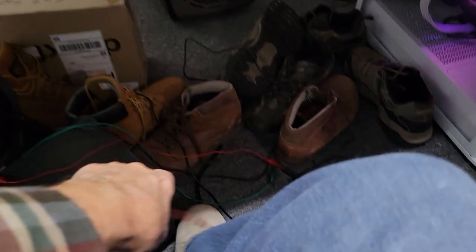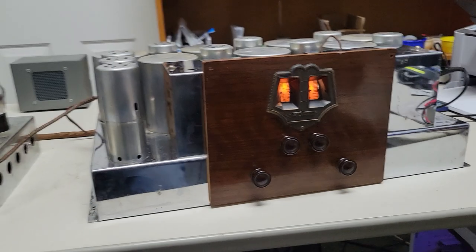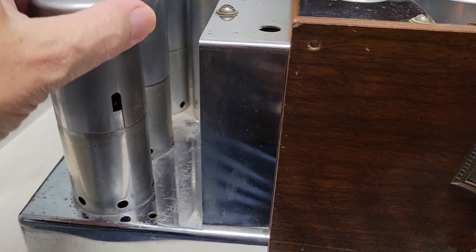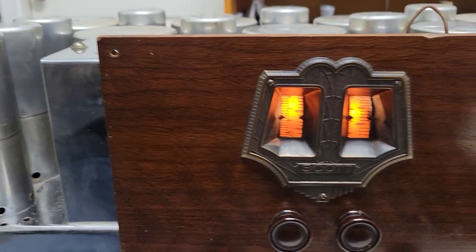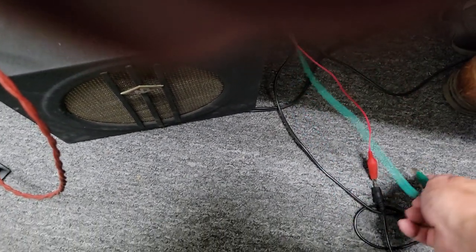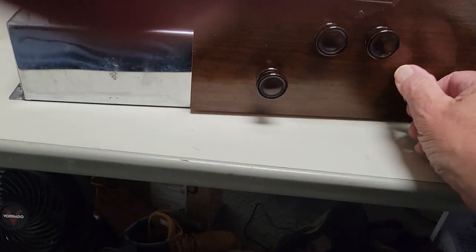Now let's turn it on. Flipping the switch — she has lit up. All the tubes should be lighting up, and there are the blue Arcturus tubes. Getting the speaker wire hooked up — there's an old eight inch speaker down here. And there we go, it's working.